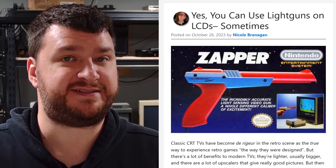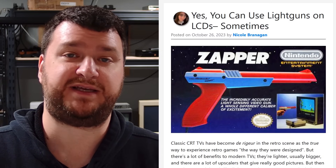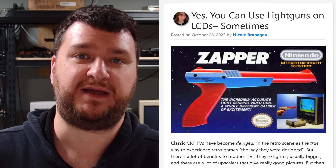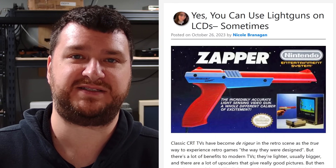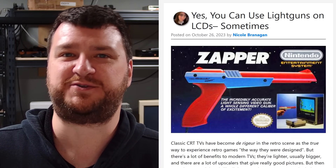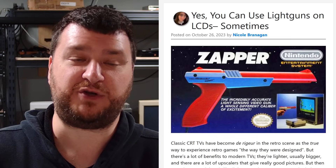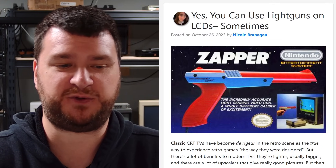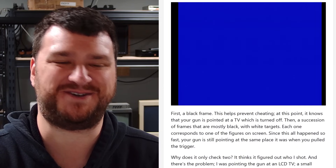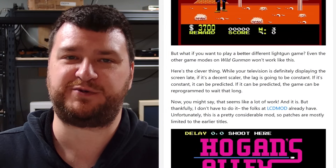Next up, Nicole just wrote up a really awesome post about the NES Zapper and how it's able to work on flat panels — mostly with some software patches — and also how it differs from things like the SMS Light Phaser, which is potentially more accurate. I'm a huge fan of some light gun games. I think they're just experiences you can have with friends that don't take up too much time — nobody's ever too old to grab a Zapper and shoot some Duck Hunt. It's really cool to have an inside look at how it works and the research Nicole did.